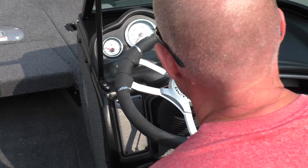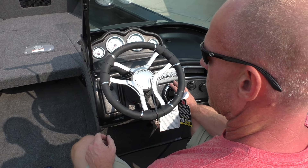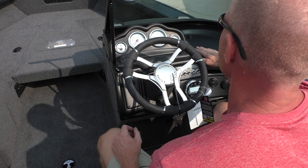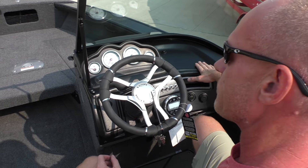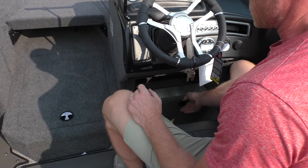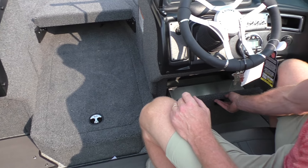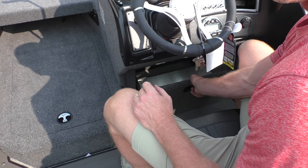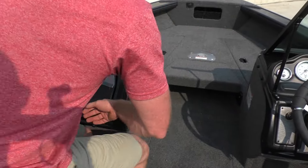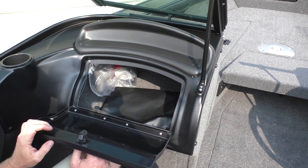Moving to the console, we have hydraulic tilt steering. We'll do the kicker stereo, which is AM/FM Bluetooth. There's plenty of space on this flat console for any size graph a guy wants to run. Part of our upgrade package is under-console drawers — we add these drawers to all of our crossovers. This gives you extra lockable storage that will fit those Plano tackle trays. Like most Lund models, you can also see we always have a spacious glove box here for extra storage.